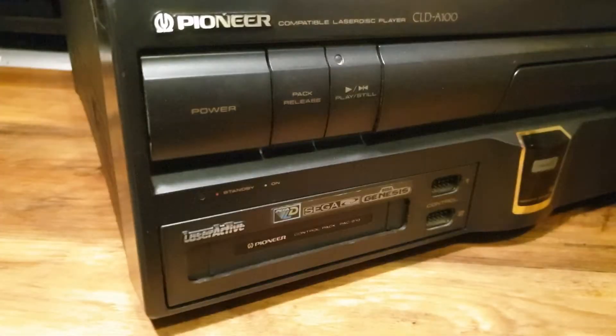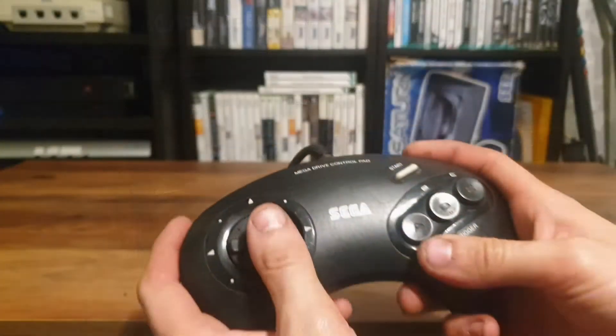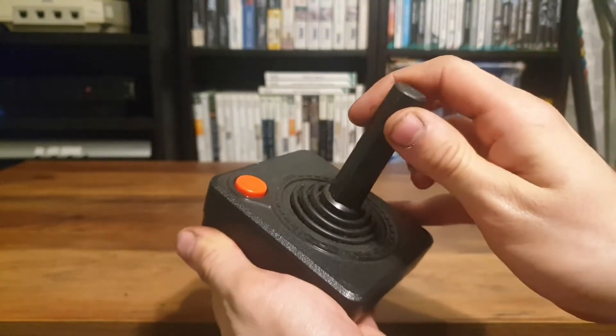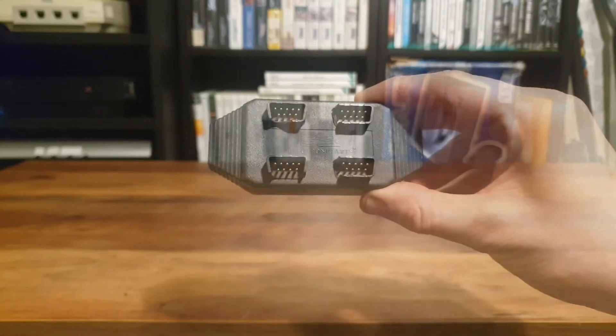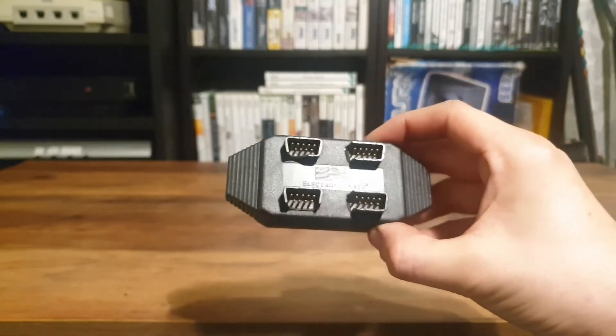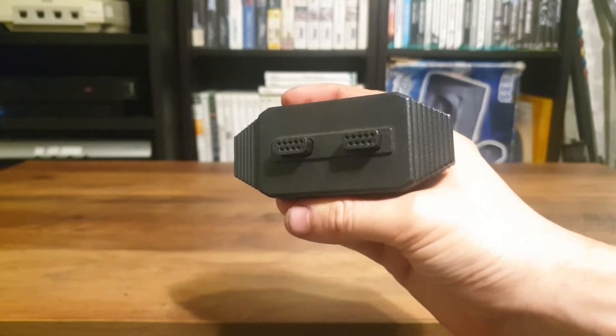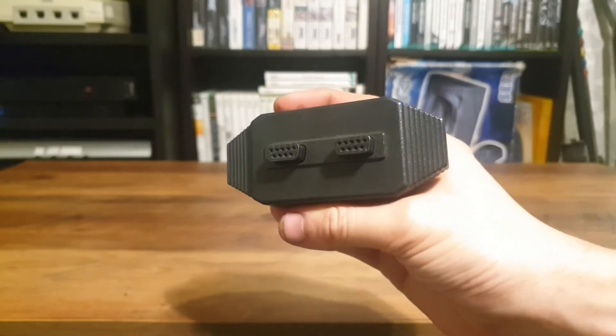You have two DE9 controller ports at the front which will take standard Sega Mega Drive control pads and devices, Sega Master System pads, and if you really want a challenge, Atari one-button joysticks. One thing that this pack is not compatible with is this 4-player adapter from Electronic Arts. Although electrically compatible, physically it just doesn't fit as the controller ports are stacked one on top of the other.